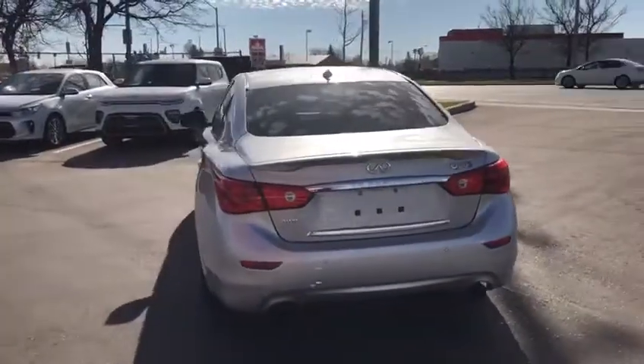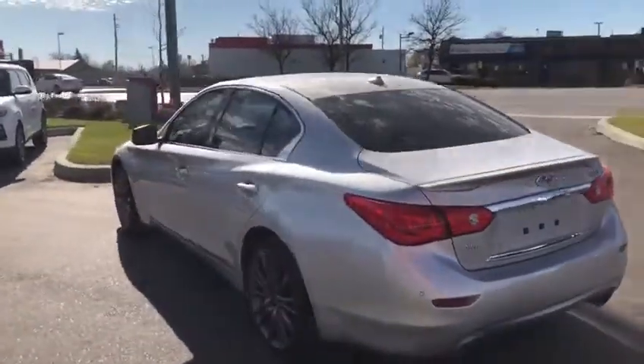I'm just going to come around the driver's side, just so you can have one more look from there. Beautiful looking car, man.